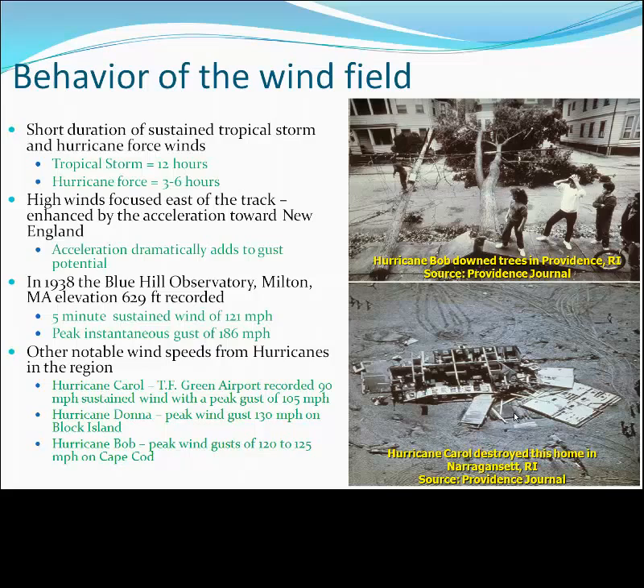Therefore, for residents of Rhode Island and southeastern Massachusetts, landfall over Connecticut or Long Island is a bad thing from a wind damage standpoint.